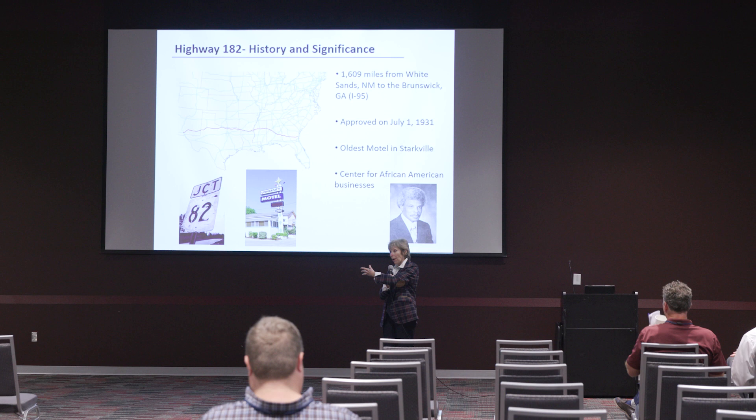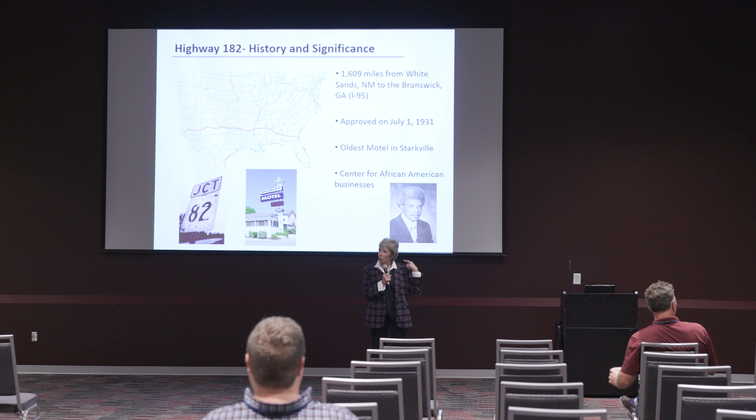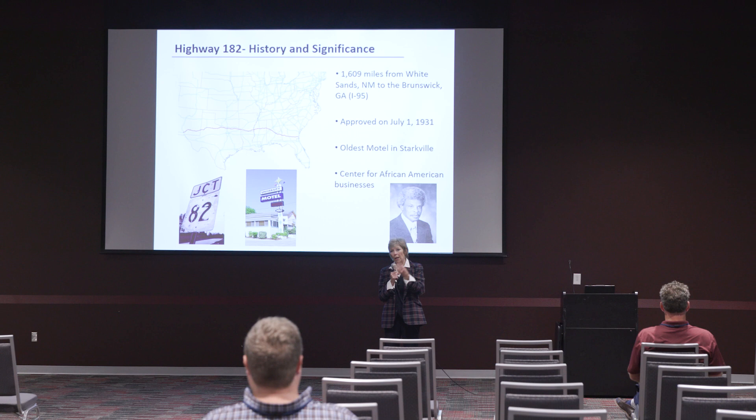It was the primary corridor going through Starkville. I remember my father had breakfast every morning at the Plantation Bell, which sat on 82. We had the Pick-Pack grocery store and the local grill — those kinds of things I have fond memories of. It was the corridor; it was Highway 12 for us at the time. And then we had Main Street, so the two of them were tied together.